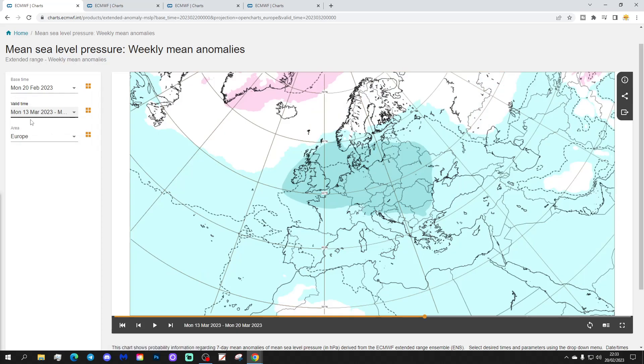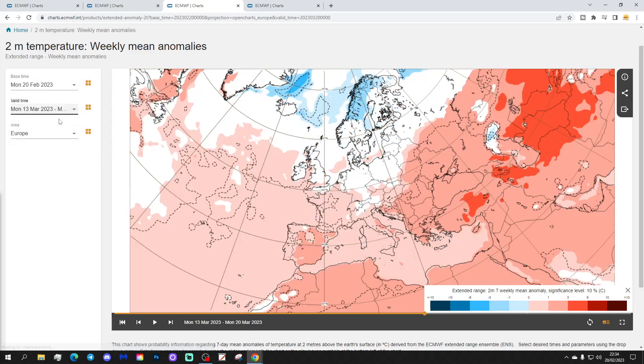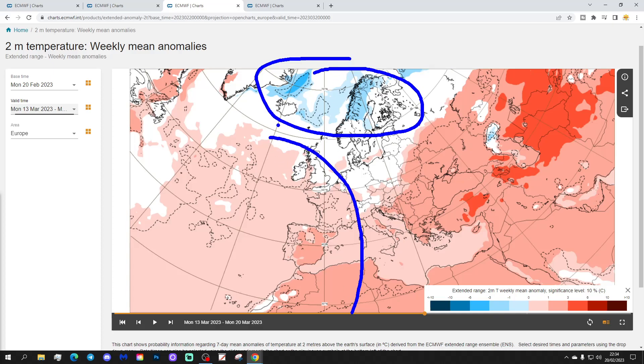Week four will be the 13th to the 20th of March. Still with low pressure covering much of Europe, with hints of high pressure still around Greenland and Iceland. The 500 millibar heights suggest more or less the same pattern — blocking around Greenland with below-average heights underneath. The temperature anomaly for week four shows the coldest temperatures perhaps retreating up towards Scandinavia, with western Europe — Ireland, UK, France, Spain, Portugal — trying to go a bit milder. The eastern side of Europe remains quite mild as well.